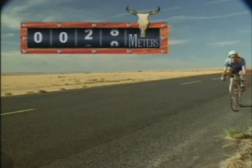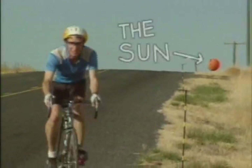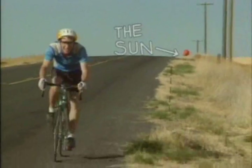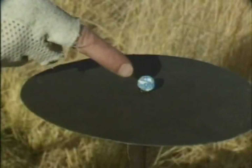Here, at 72 meters, that would be Venus. The sun's still behind us. And look — up here at 100 meters, our own Earth.